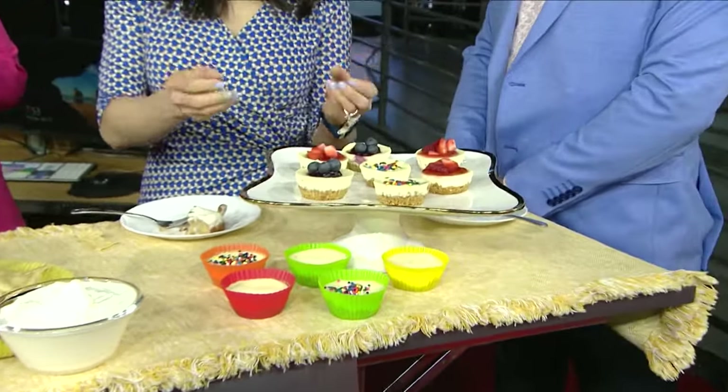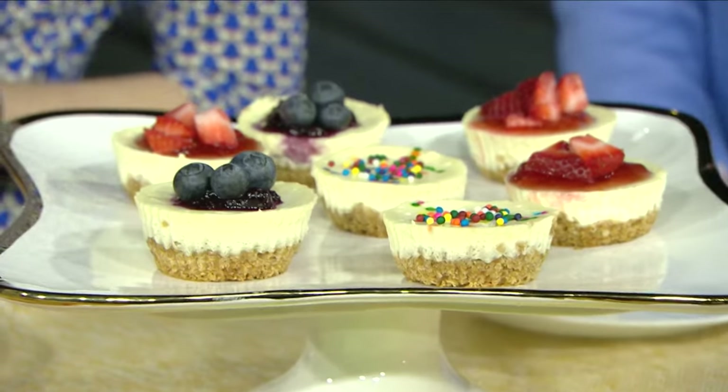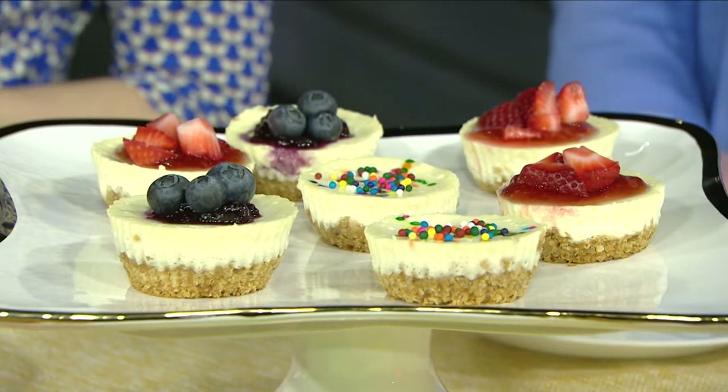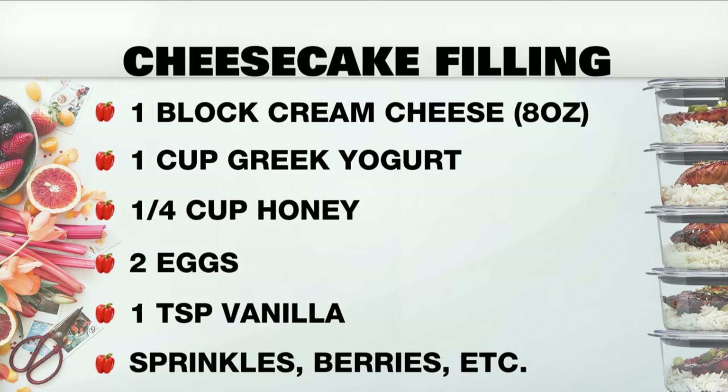The crust is pretzel! I love sweet and salty — that is my favorite combination. So you take that quarter bag of pretzels lying around forever in your pantry, blend it up, add butter, a little bit of sugar, and bake it for about 10 minutes. I made it in these little individual cups, but you could also make a big one out of this as well.